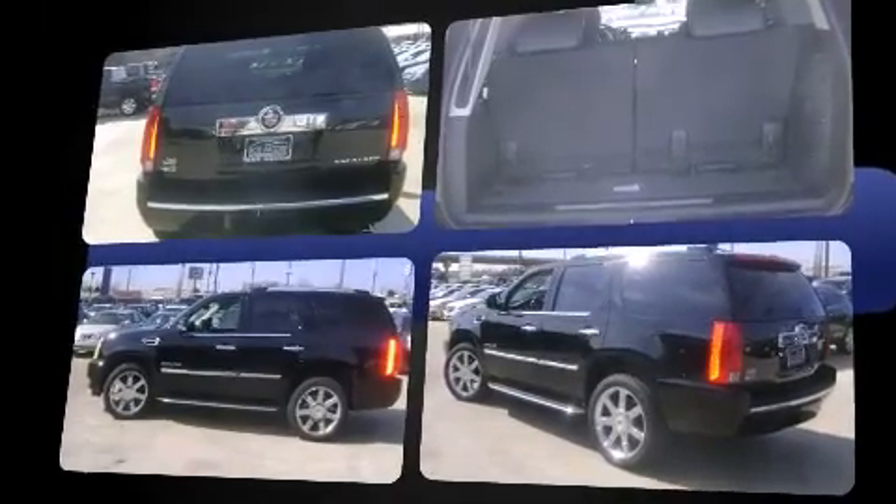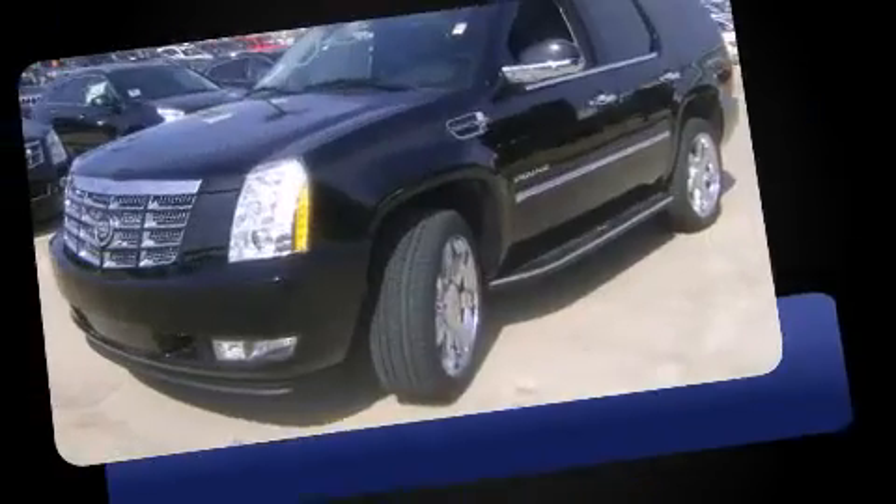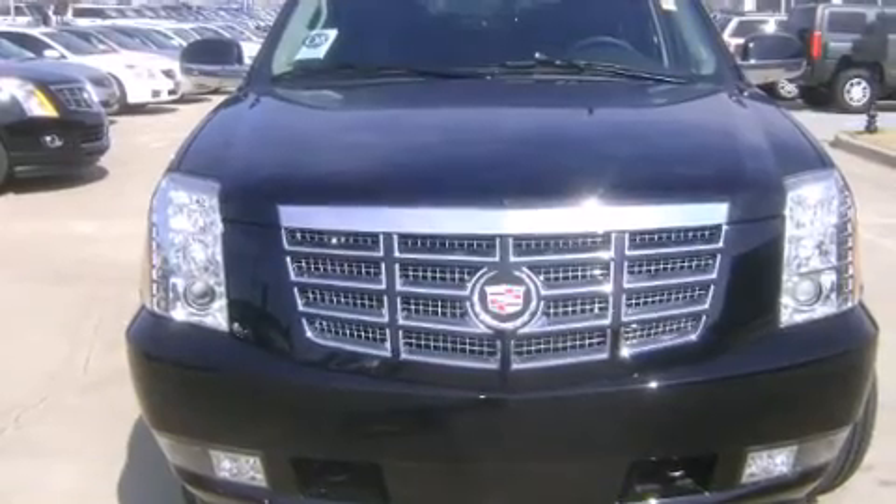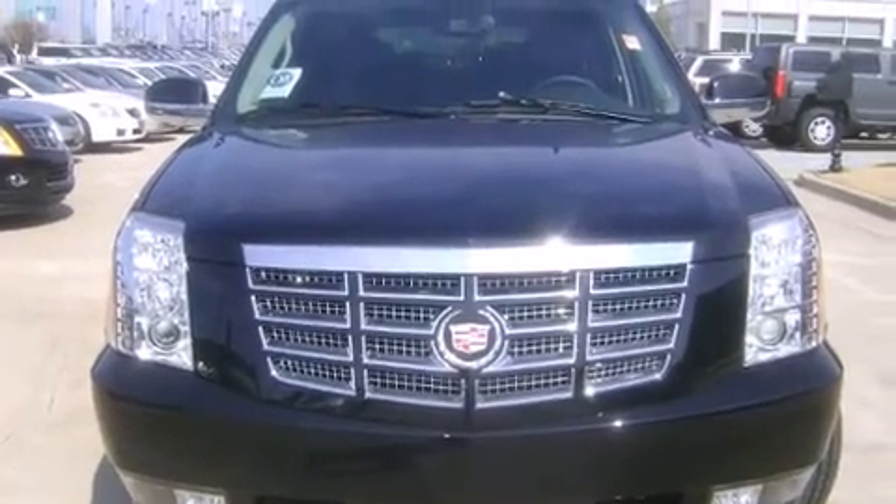Cadillac prioritized comfort and style by including a built-in garage door transmitter, heated and ventilated seats, a power liftgate, and a blind-spot monitoring system.